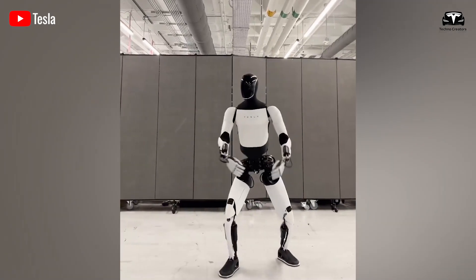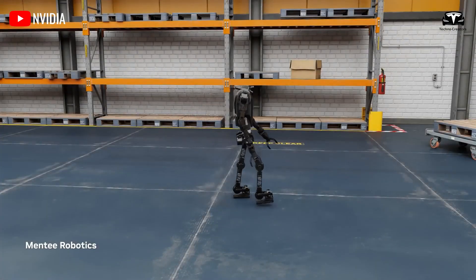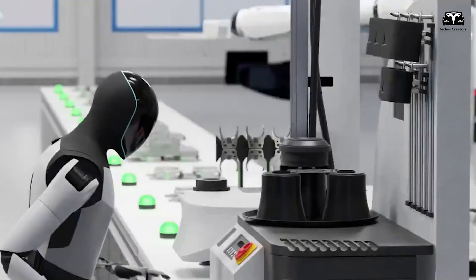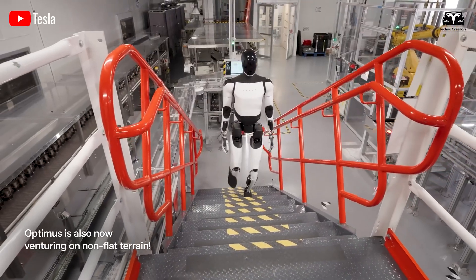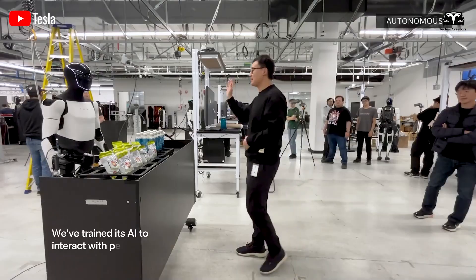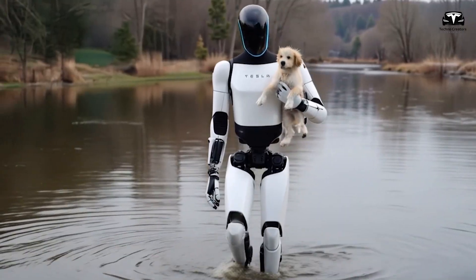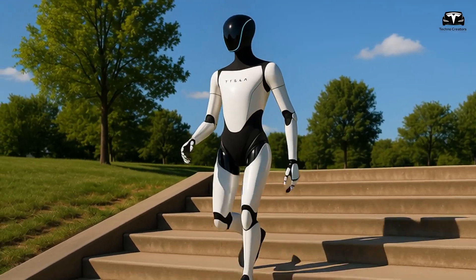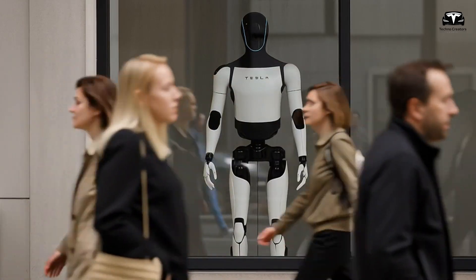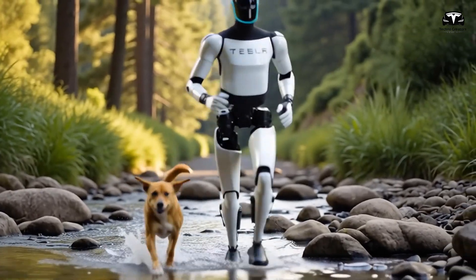In a 2025 Tesla demonstration, Optimus Gen 3 navigated a 15-degree inclined staircase with seamless precision — a feat Unitree G1 struggles with due to its less advanced balance algorithms. This adaptability to complex terrain, including uneven floors, ramps, and cluttered spaces, gives Optimus a clear edge over G1's more limited bipedal locomotion, which is optimized for flat surfaces.